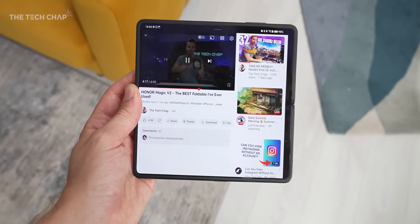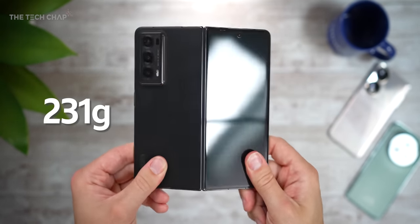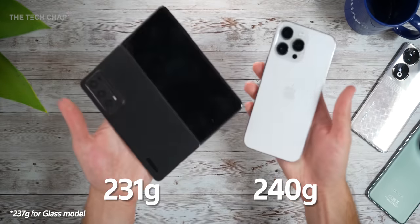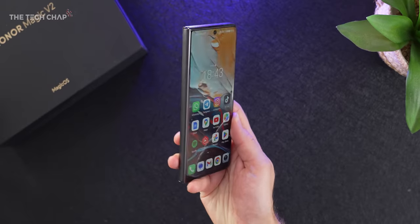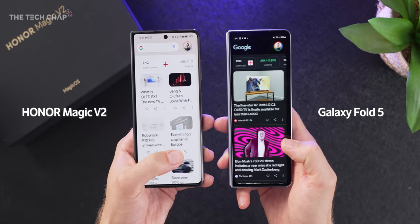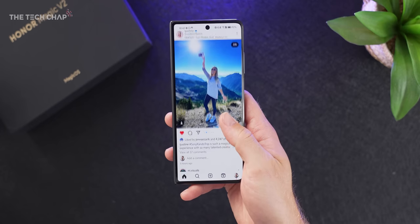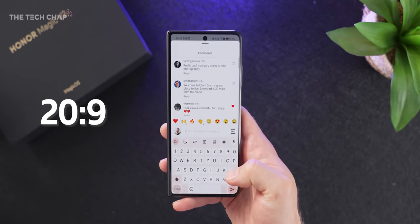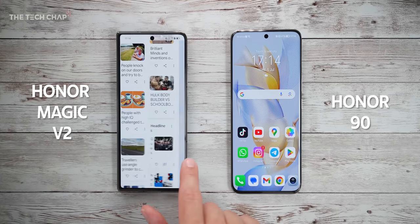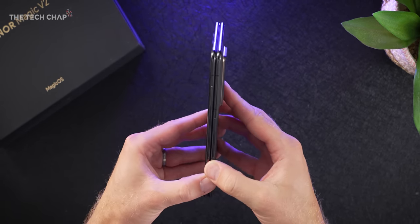We still get proper flagship specs — stereo speakers, dual 5G SIM, and a total of 5 cameras including a triple lens setup on the back. It also weighs 231 grams, which actually makes it lighter than the iPhone 14 Pro Max, which is not a folding phone. The best bit for me is this front cover screen, because while I do like the Pixel Fold's smaller passport size, I've never been a fan of the Galaxy Fold's super narrow remote-control-style cover screen.